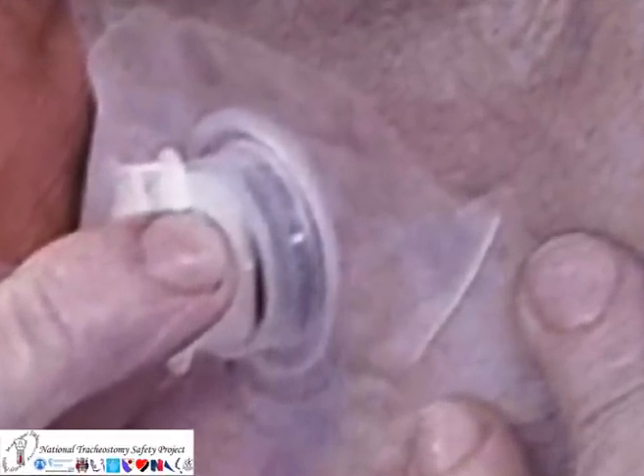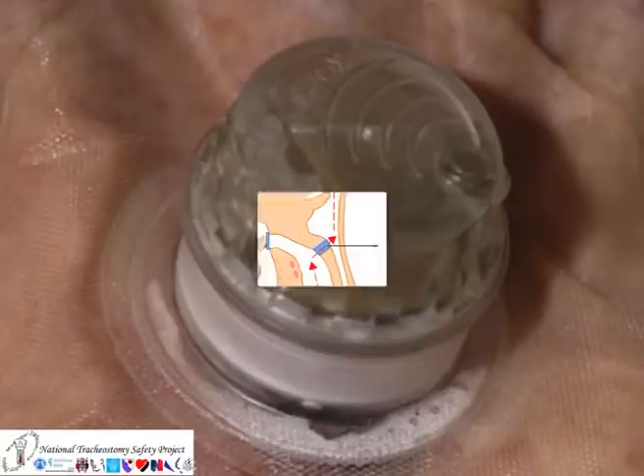Some patients use stoma covers like the one shown here. These can help with humidification of inspired gas.